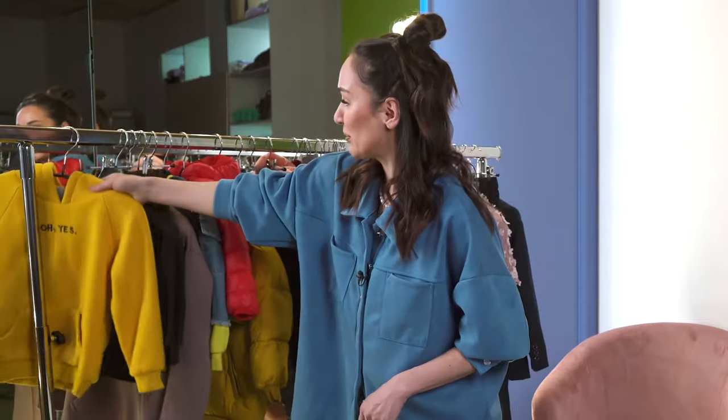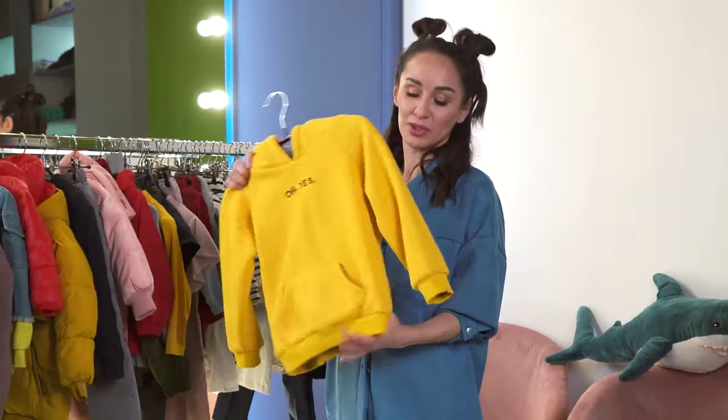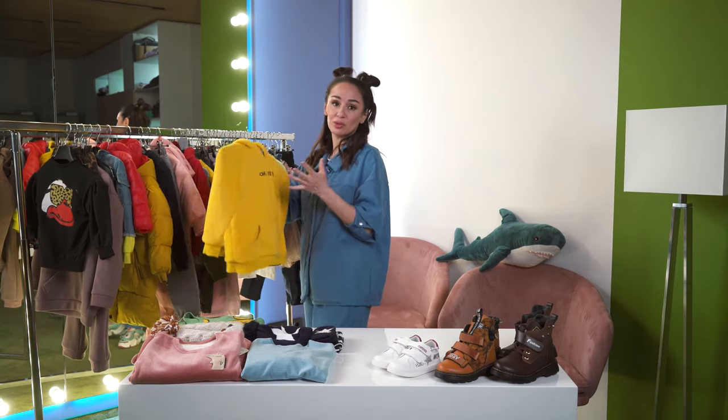Let me show you what we have here. For example, this one — a basic hoodie. It's warm. There is cotton inside which is nice. The seller has a great deal of colors. It is both for boys and girls so it's unisex.